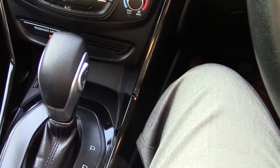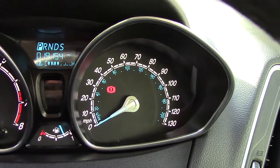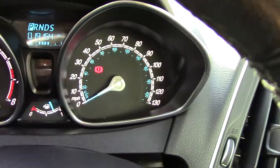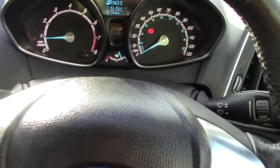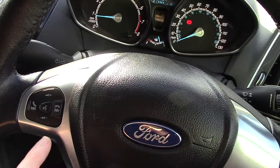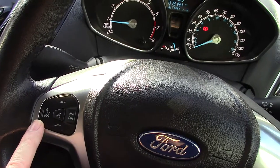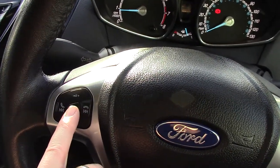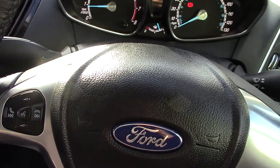Coming down to the automatic gearbox. At the front here you'll see a mileage of 19,154 — so a nice low mileage car. Obviously rev counter and speedo. And then coming out to a multifunctional steering wheel — on the left hand side you'll see turn the phone call on and off, volume up and down, and voice activation button as well. Yeah, really really nice car.